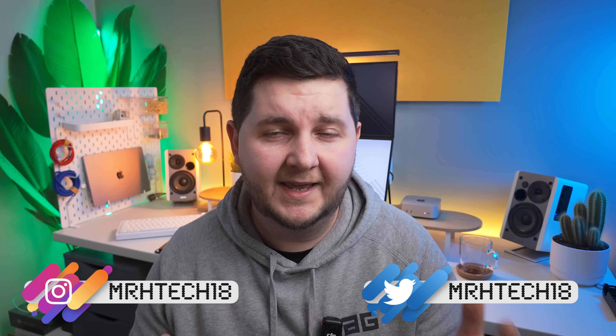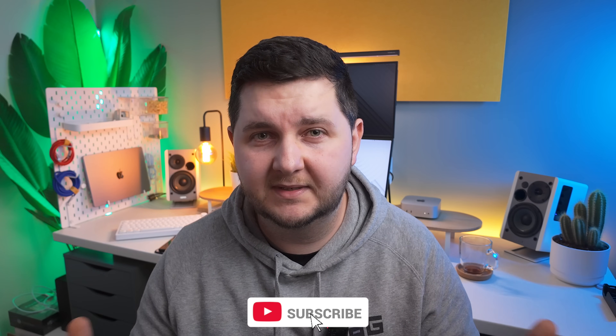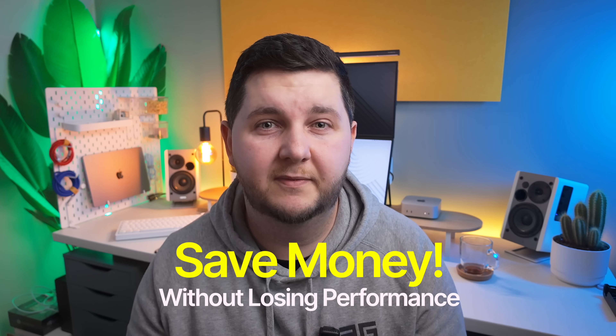My name is Alme, aka StageTech on this channel at MakeTechSimple. Consider hitting that subscribe button below to see all the new content coming out. Like the video if you enjoy it, share it with friends and family. Let's go check out how you can increase your storage and save money without losing performance.